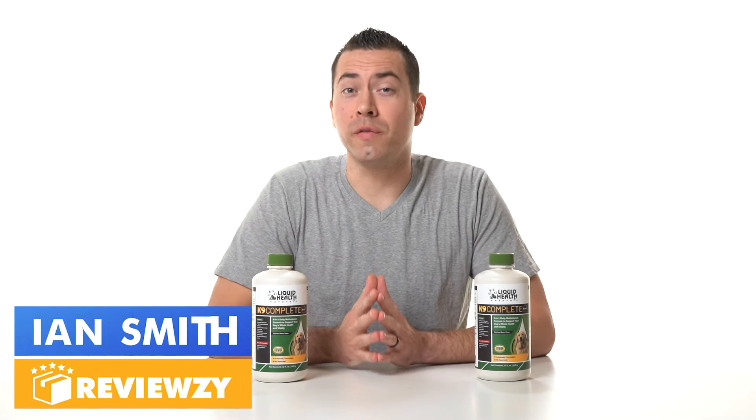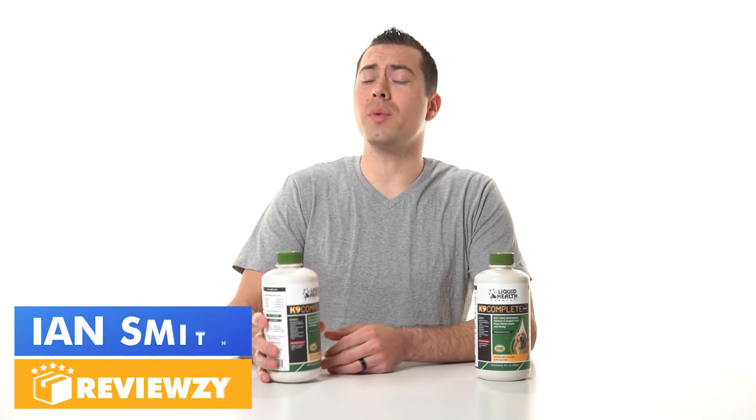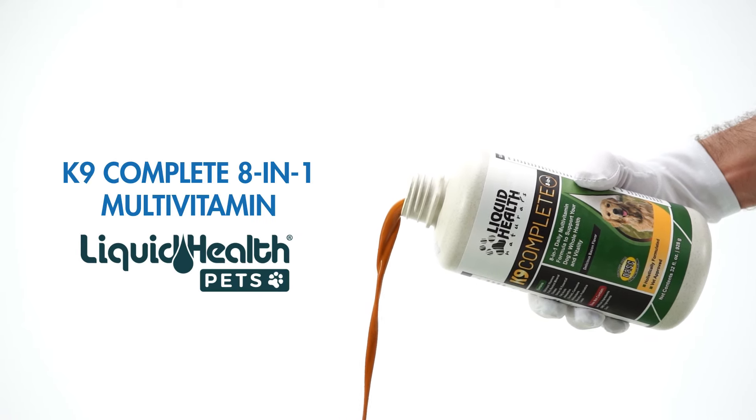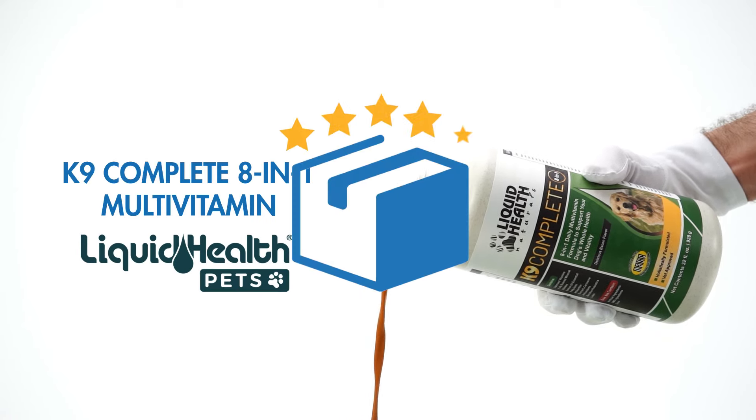What is going on? My name is Ian with Reviewzy, and in this video, I'm going to be reviewing this Canine Complete 8-in-1 multivitamin for dogs from the brand Liquid Health. So let's jump into it.